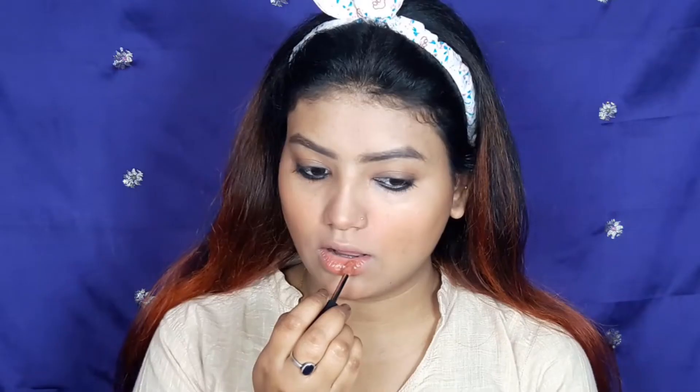For lips, I'm using the L'Oreal Eye Explore Rouge Signature collection lipstick in my perfect nude shade. I apply it and will be making a detailed review video on it as well.